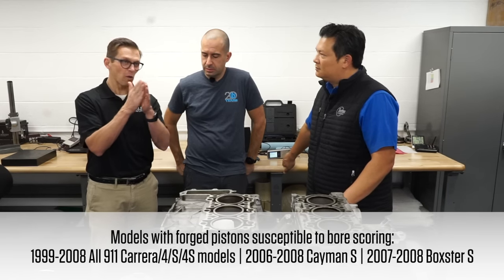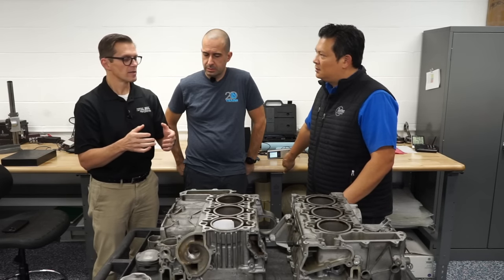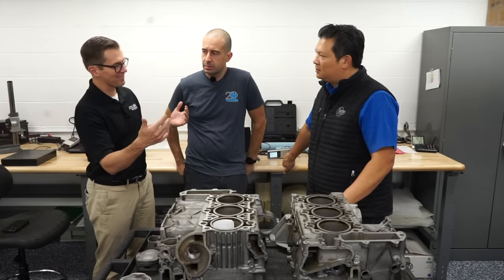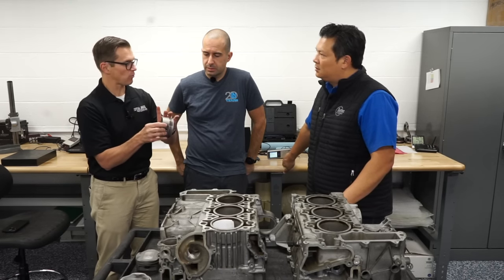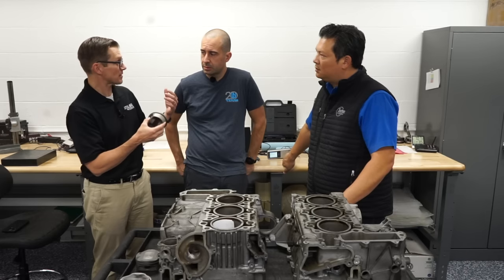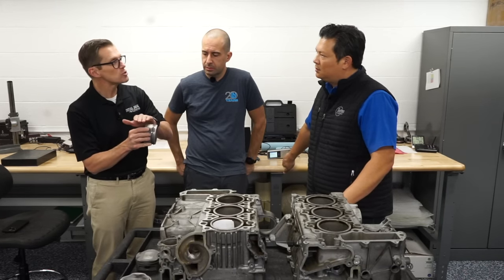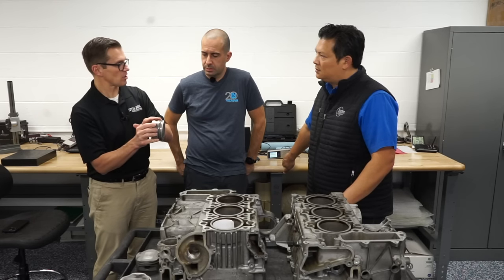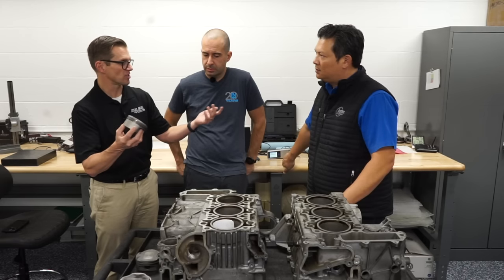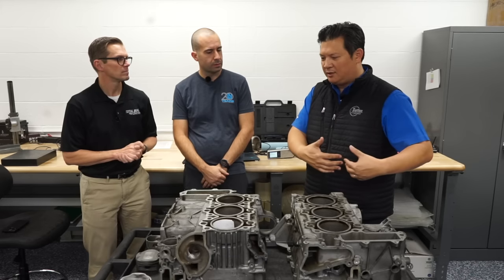There are many things that can propagate this type of failure — it's really about the welding of those aluminum surfaces together. The different paths you can take to get there include the plating coming off from mechanical forces or from lack of lubrication. Once that skirt coating is gone, it's a ticking time bomb until the system is totally destroyed.